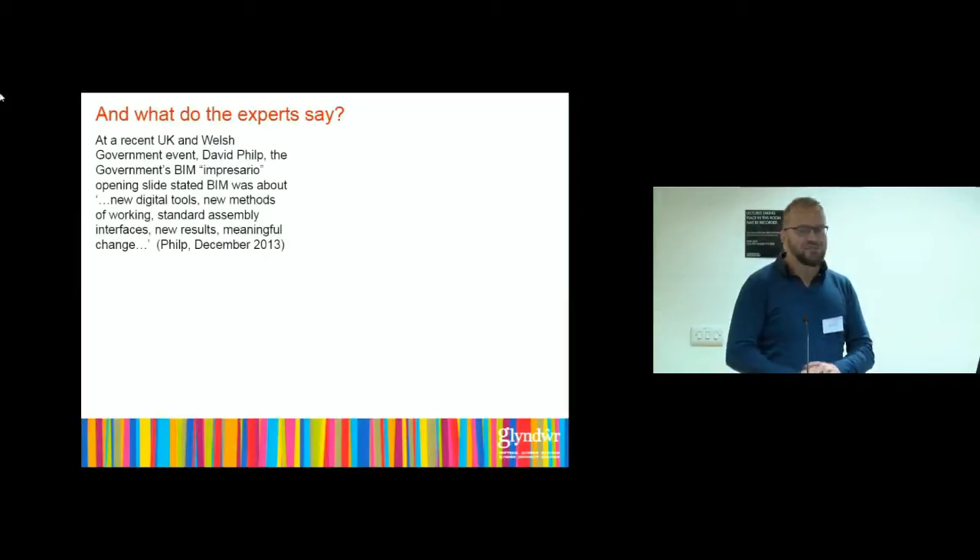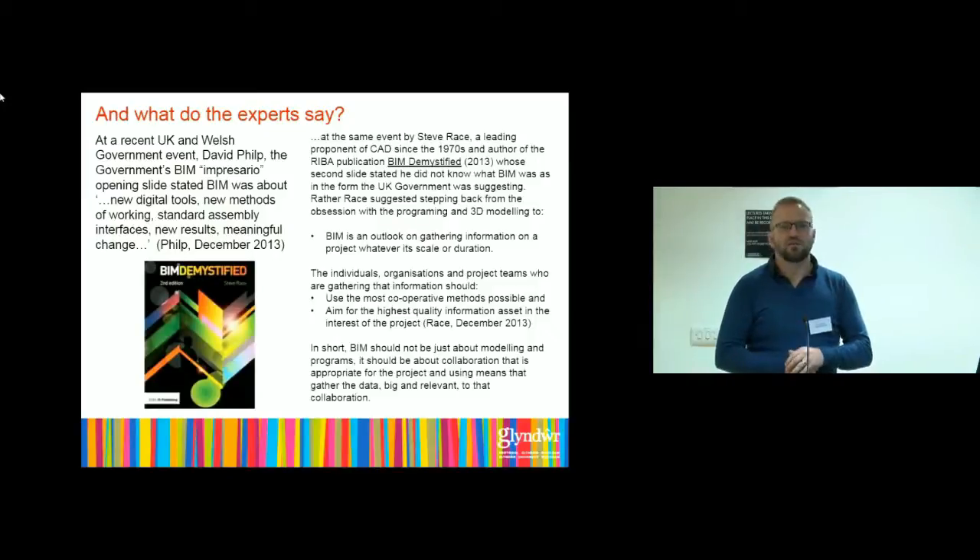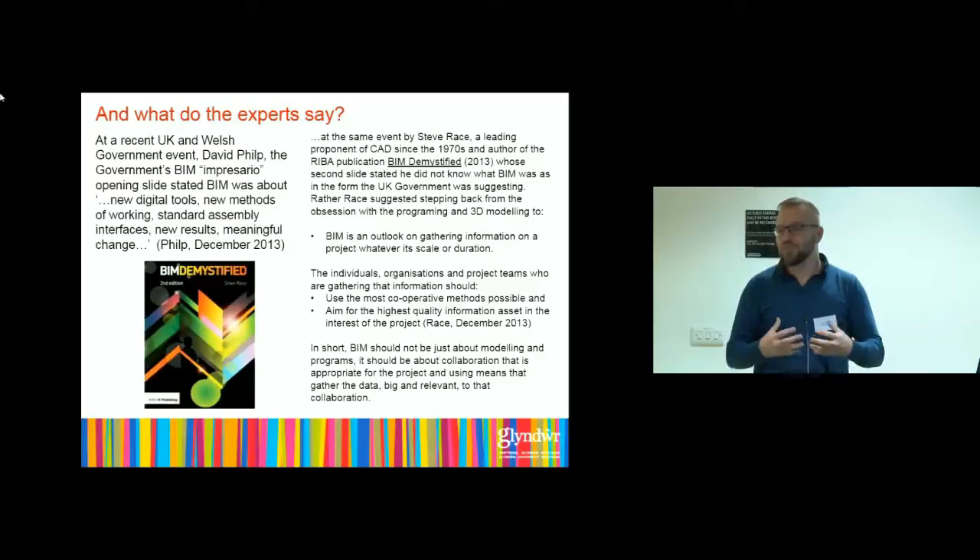What do the experts say? I've been to many talks — David Philp, the government's impresario, talking about new this and new that. As one of my university lecturers used to say: yes, but no. It's not about something new, but we've been sold it as something new. I found the best way to find an honest opinion is to catch a lift with one of the experts. I caught a lift back to the train station in Bangor with Steve Race, who's seen as a bit of a BIM expert. He says he doesn't recognise the version of BIM being pushed by government. BIM is supposed to just be about digitising collaboration, not just pushing programs — using the most cooperative methods possible and aiming for the highest quality information assets in the interest of the project.